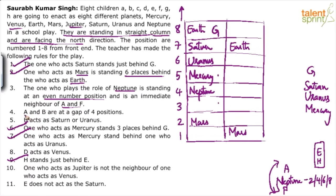Let's look at point 4: A and F are neighbors of Neptune. A and B are at a gap of four positions. If A is at position 5 and F is at position 3 — neighbors of Neptune at 4 — then A and B have a four-position gap, so B would be at position 1.